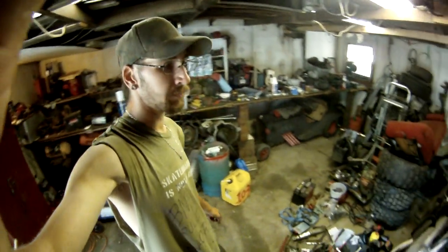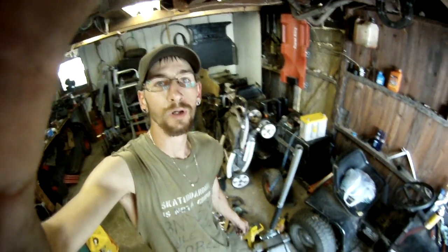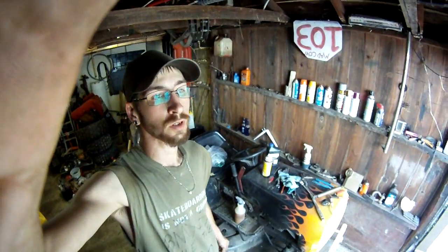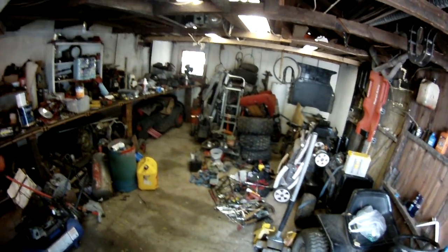What's up y'all, been a while. I've been making fresh videos but haven't uploaded yet - I've been swamped with all kinds of stuff. As you can see, the garage is a mess again.